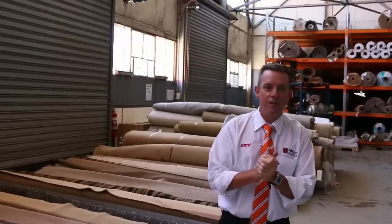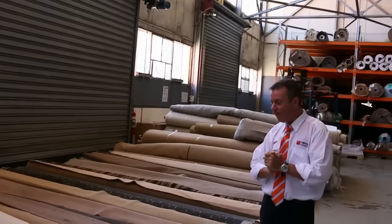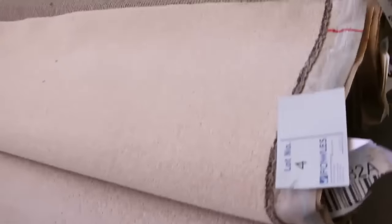G'day, I'm John from Fowles Auction Sales. I'm here to preview tomorrow's carpet auction — it's Wednesday the 16th of December at 10am. It's the last one of the year, would you believe. It's come around pretty quickly and we've got a really good auction happening tomorrow, so a great opportunity to get your hands on some bargains before we finish up for the year.